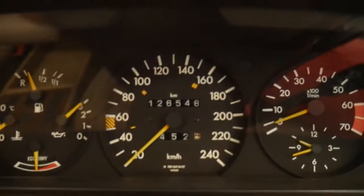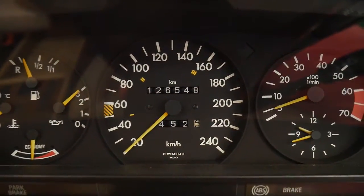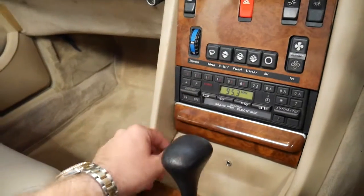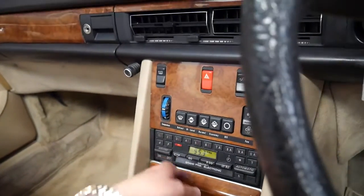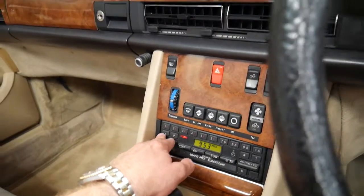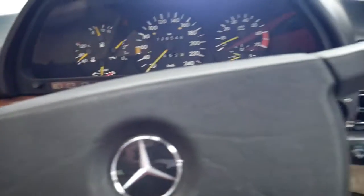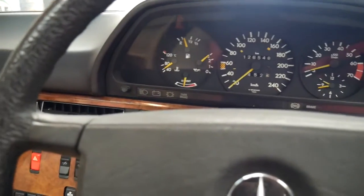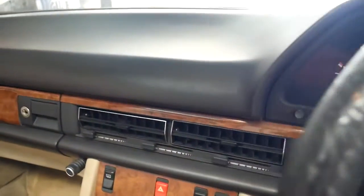It starts up — the odometer is working, which people sometimes ask about. The timber is in excellent condition, the radio works, it's got cruise control, electric seats which is a great option to have, a sunroof, and I think diamond blue with cream interior is the best colour combination.